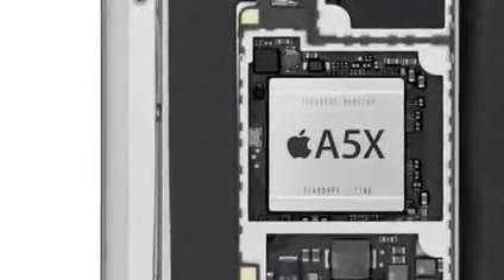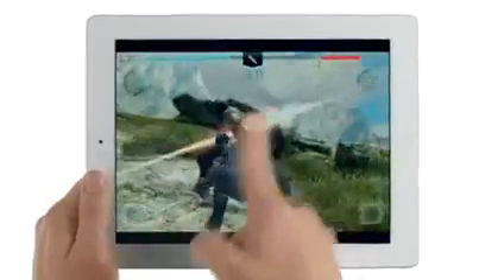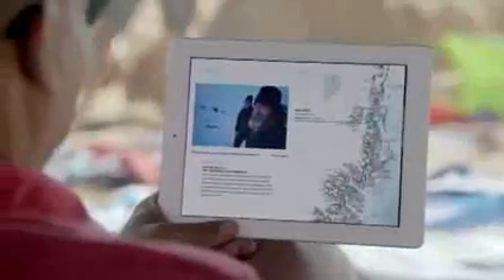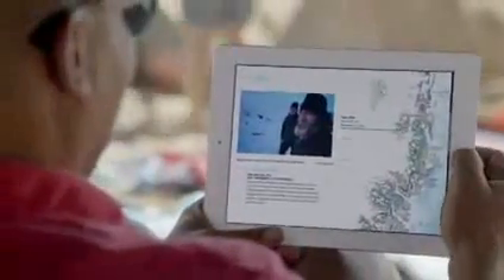The iPad is known for its fluid graphics performance, but because the Retina display has four times the pixels to drive, you need a lot more power. So when we designed the new A5X chip, we gave it quad-core graphics. It makes everything you do feel really fast and smooth, and it's so efficient the new iPad still gets the same great 10-hour battery life.